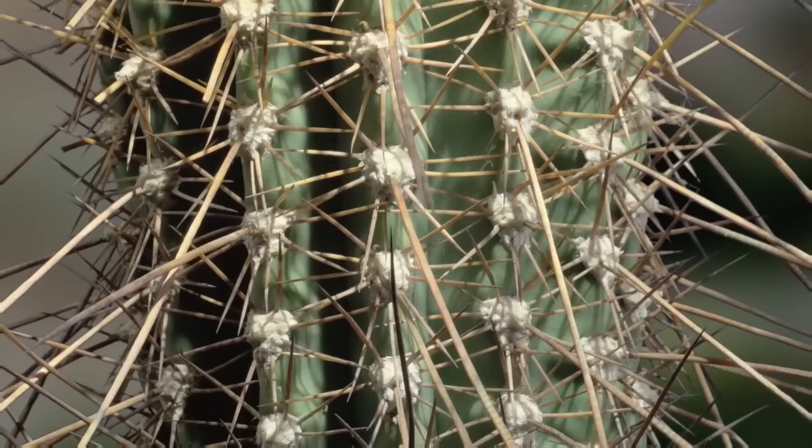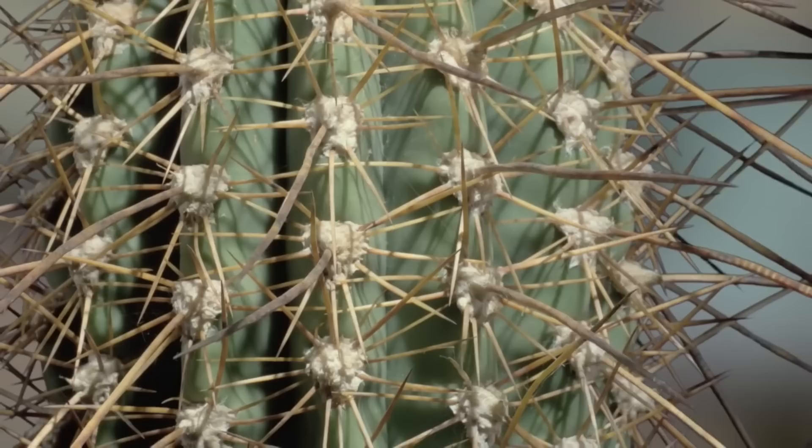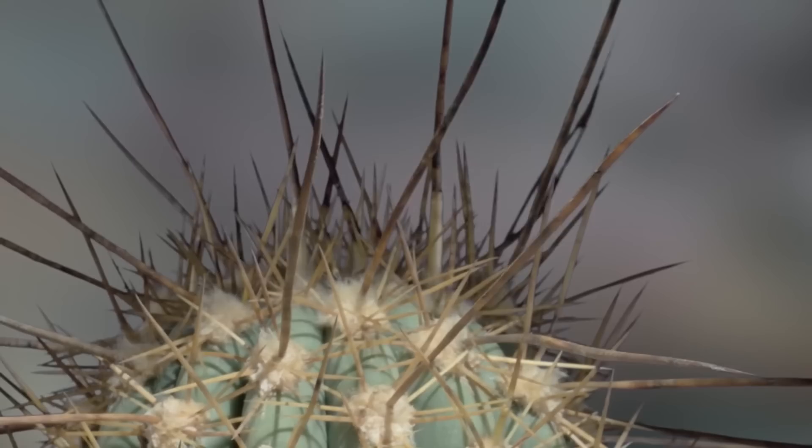The techniques plants use can tell us something about the herbivores that try to feed on them. This echinopsis from Argentina develops long, strong spines as a defense against large grazing animals — llamas. But such defenses also provide hiding places where an insect or a spider can keep out of harm's way.